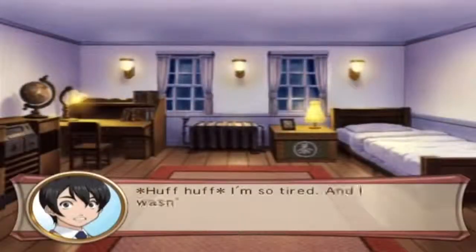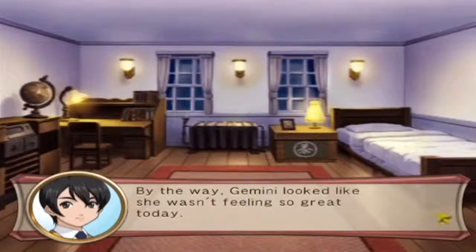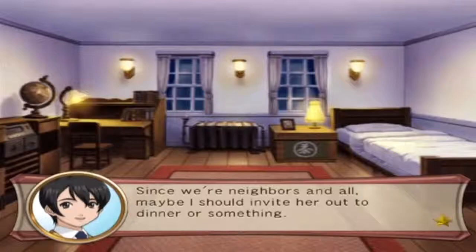I'm so tired and I wasn't able to find anything about Subaru. By the way, Gemini looked like she wasn't feeling so great today. Since we're neighbors, maybe I should invite her out to dinner or something.